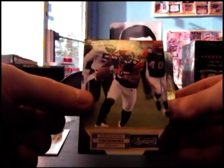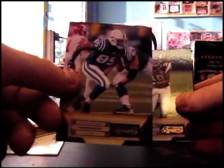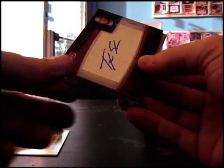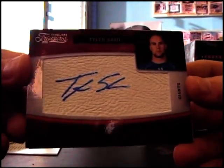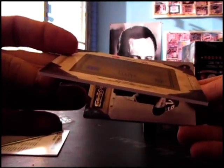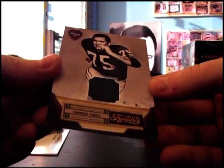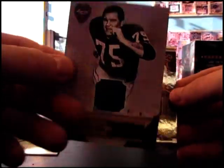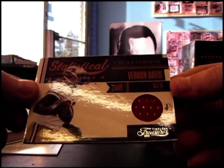We have Chad Johnson, numbered to 499 — wonder why they have him in a Bengals picture. Pierre Garcon, 499. Sydney Rice, numbered to 249. Tyler Sash rookie autograph, numbered to 290. Believe that's a patch there — yep, prime. So that's a Forest Greg patch, but just one color, numbered to 25. And then Vernon Davis.